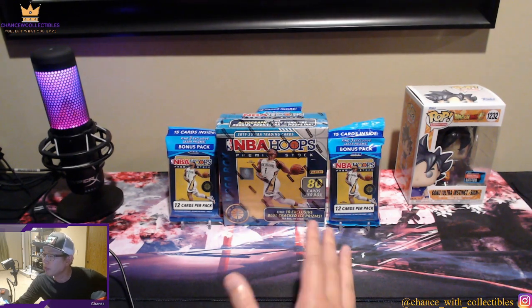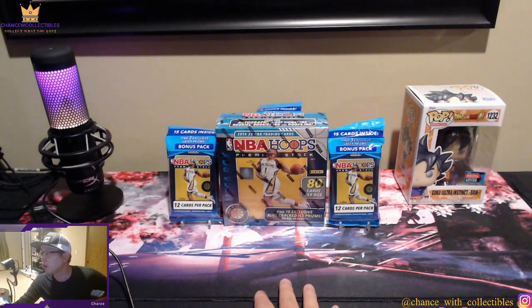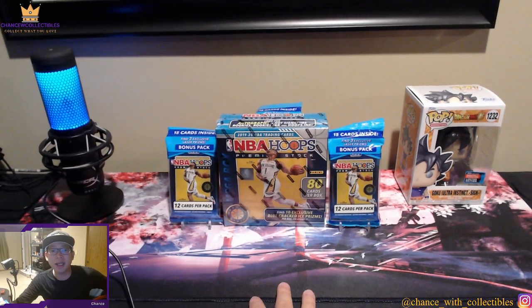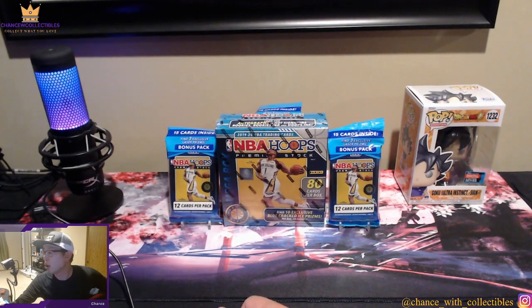This is the Walmart mega box, which has the blue cracked ice. It retailed around $55 to $60 at the time, and you can still acquire it for around $75 at resale. The cello packs beside it have the laser parallels and prisms with an extra bonus pack inside. The giveaway details will be in the description. To qualify, share, like, subscribe, and hit the like button. The randomizer will run on December 1st.